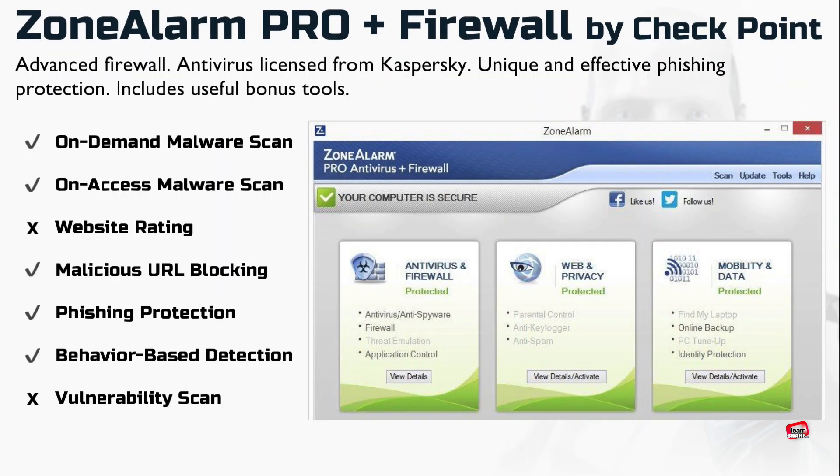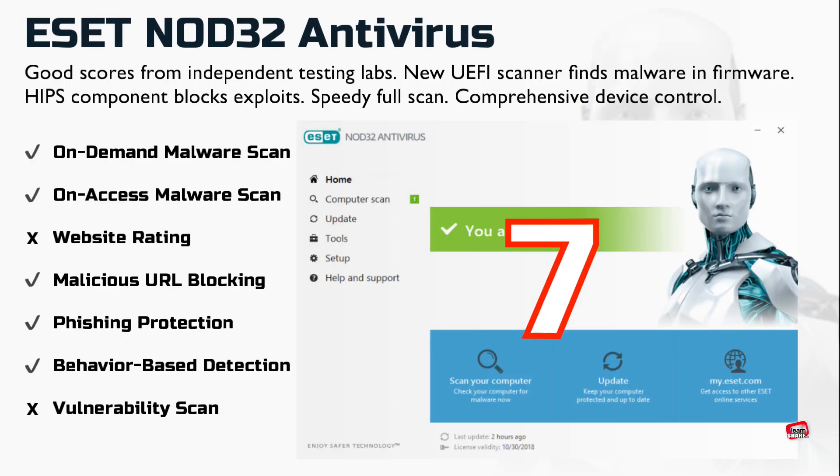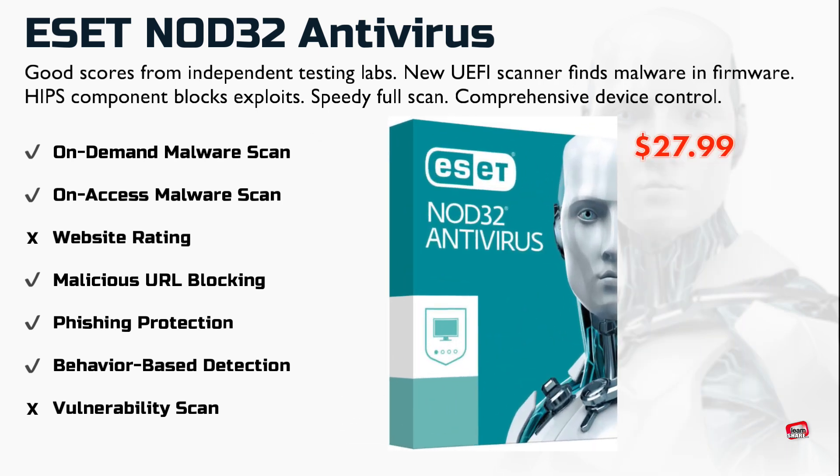Zone Alarm Pro Antivirus with Firewall is an antivirus licensed from Kaspersky with a powerful firewall, effective phishing protection, and includes useful bonus tools. NOD32 Antivirus earns good scores from independent lab tests, detects malware in your PC's firmware, offers a speedy full scan, and a comprehensive control panel.